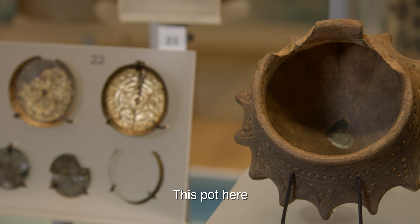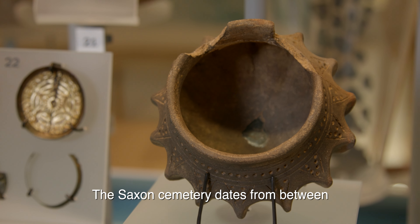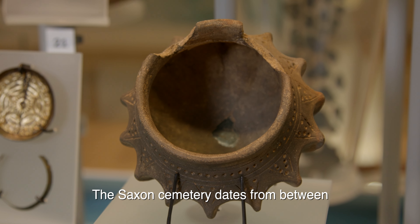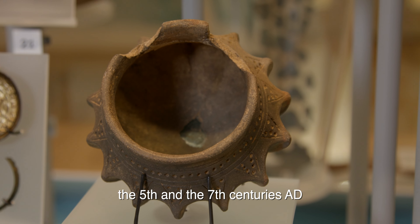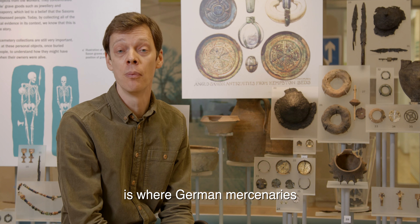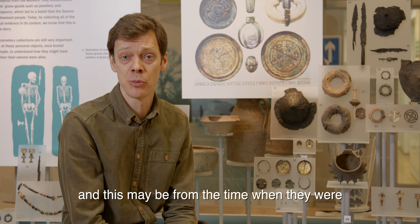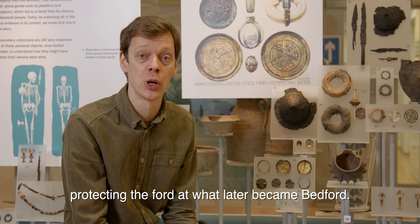This pot here comes from a Saxon cemetery in Kempstown. The Saxon cemetery dates from between the 5th and 7th centuries AD, and it's possible that the cemetery is where German mercenaries and their families were buried. This may be from the time when they were protecting the ford at what later became Bedford.